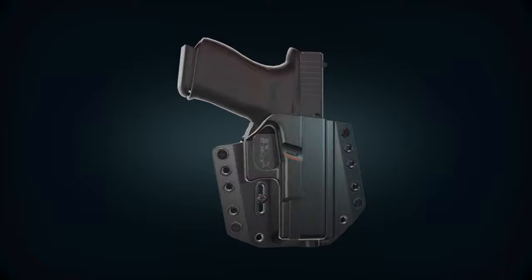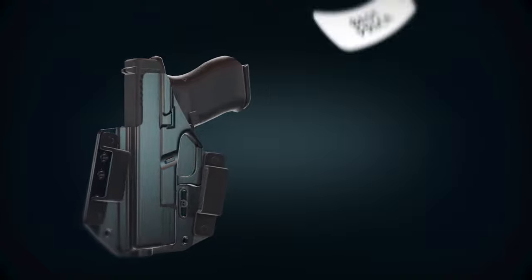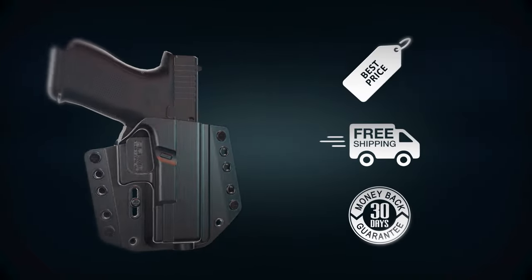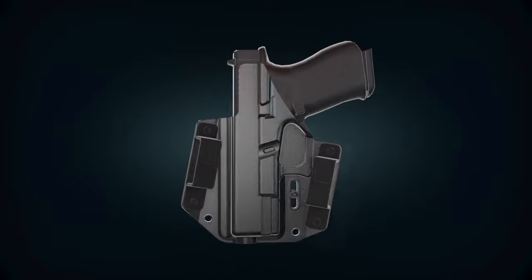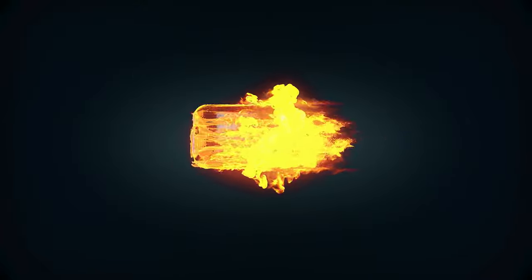Whether you're a casual shooter, everyday carry civilian, or an enthusiast, our BCA gun holster combos pack what you need at the best price. With free shipping and a 30-day money back guarantee, you have no excuse not to take advantage of our limited buy one get one free offer today. Only at Bravo Concealment Holsters.